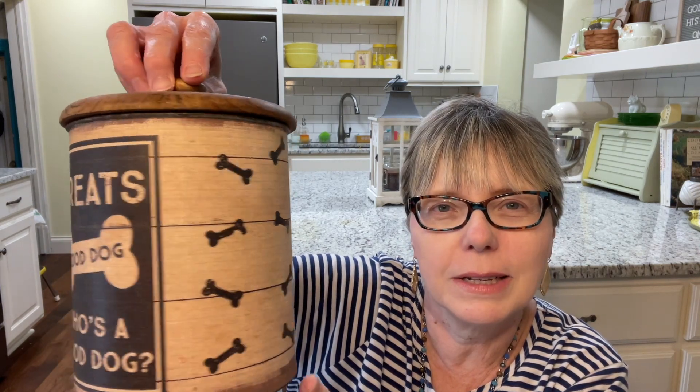And here's the last of the three items. On the bottom it says Primitives by Kathy, Lancaster, Pennsylvania. It says 'Treats — Good Dog, Who's a Good Dog?' and it has a little wooden lid that opens up. Isn't that darling? I thought for sure somebody would like that for their dog treats.